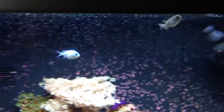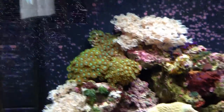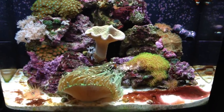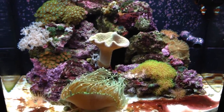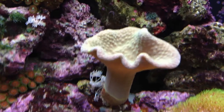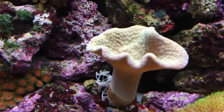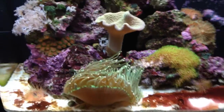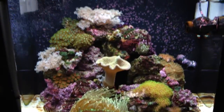So a couple of things to buy, and that's about it really. Five months in and I think it's still looking good. The toadstool in the middle is having a bit of a sulk today, but normally it's in full bloom — probably will be in an hour or two. It does its own thing as it likes, but I think we're looking okay.